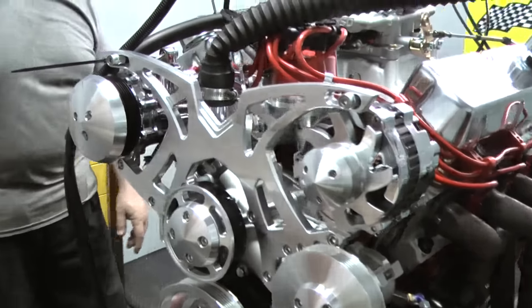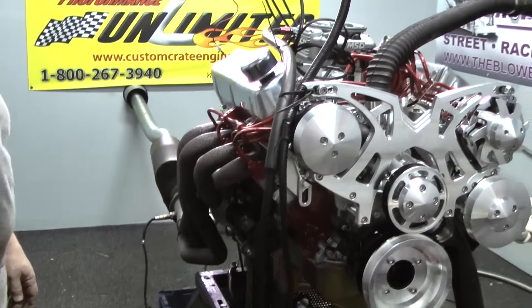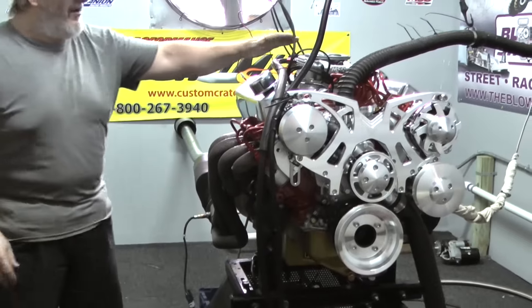You also get a little better gas mileage with this than your typical carburetor, which of course was designed probably in the late 1930s. So it's a nice step up.